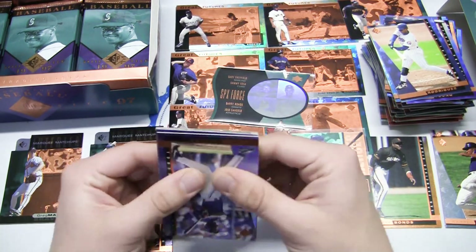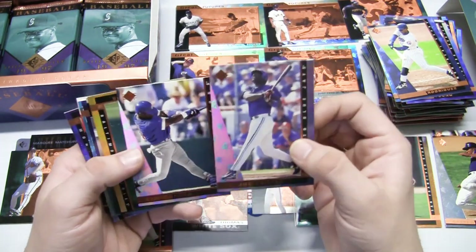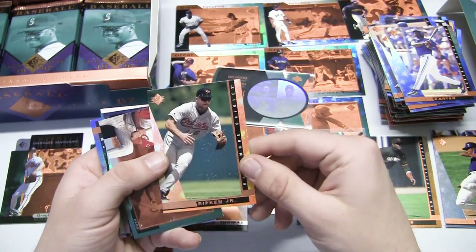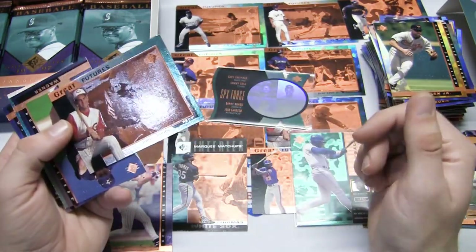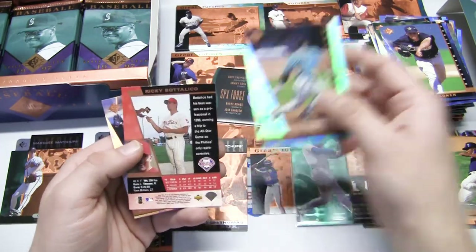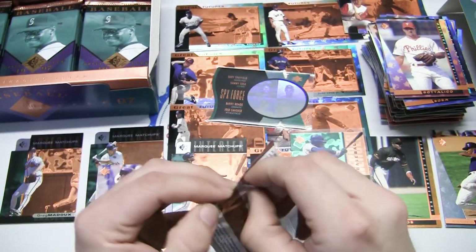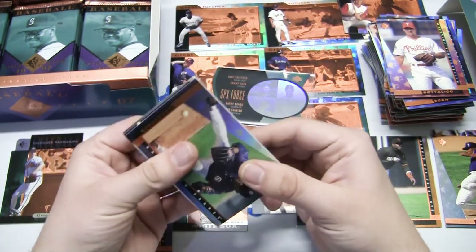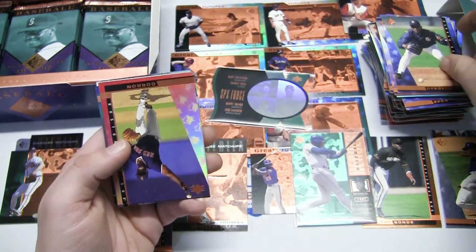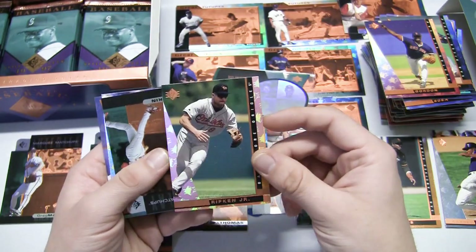Got another stuck pack - when you shimmy it like that they all come out, not much paper loss. Sammy Sosa, Joe Carter, and a Cal Ripken Jr. with probably the most paper loss of any card we've seen so far, unfortunately. Aaron Boone again, Great Futures. Billy Wagner. Gary Sheffield back with the Marlins and some more duplicates.